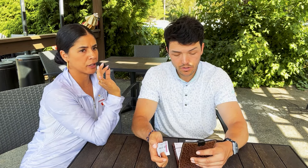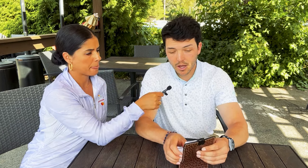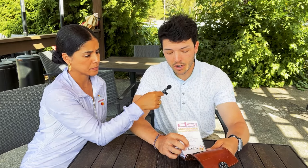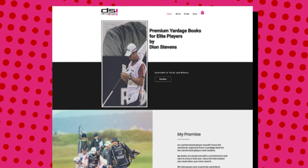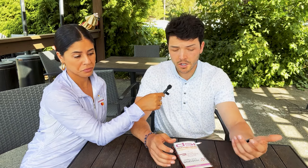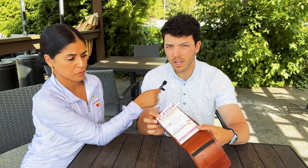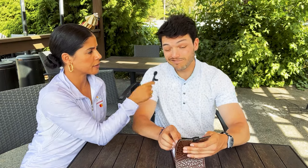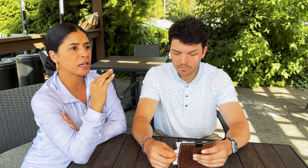Does the book come free, or do you have to pay for it — does the DP World Tour or the golf course provide it? Actually neither. The books are from DSI Golf — Dion Stevens International — and it's the tournament official committee-approved yardage book. Dion does the books for the DP World Tour. They are not free; they are 40 British pounds.